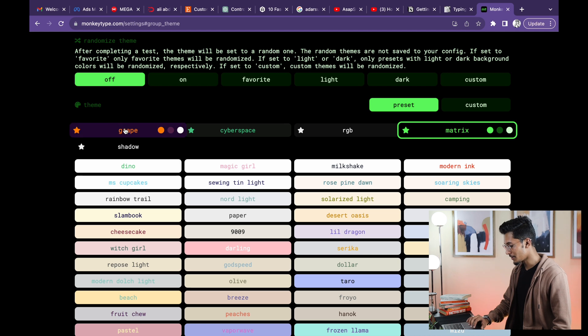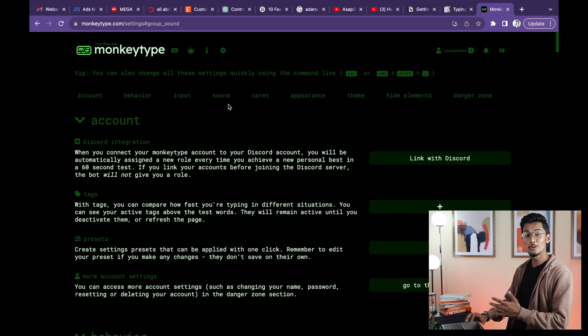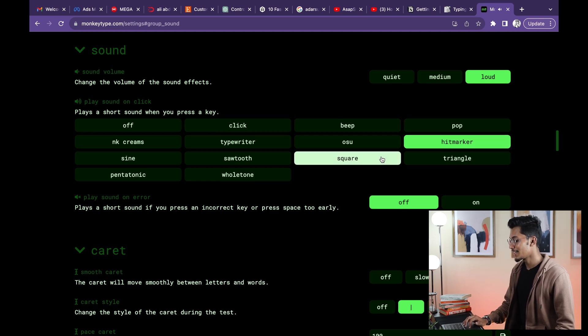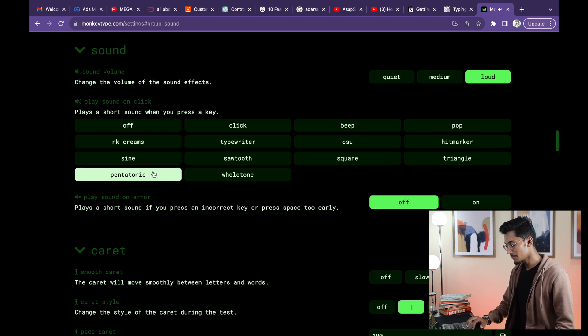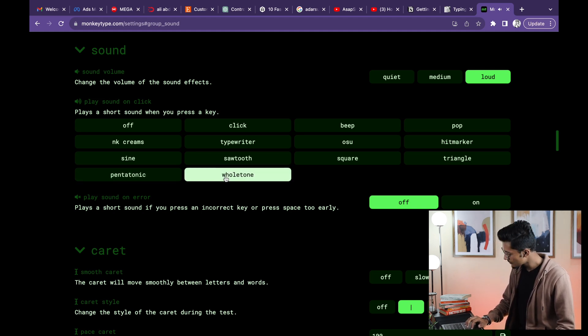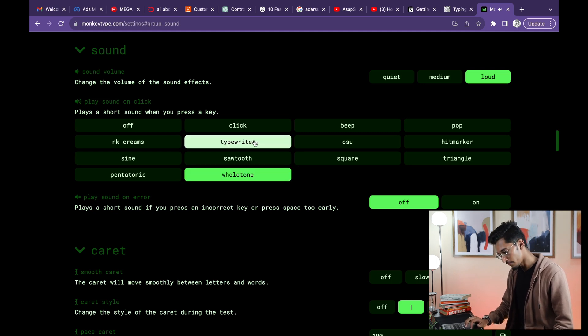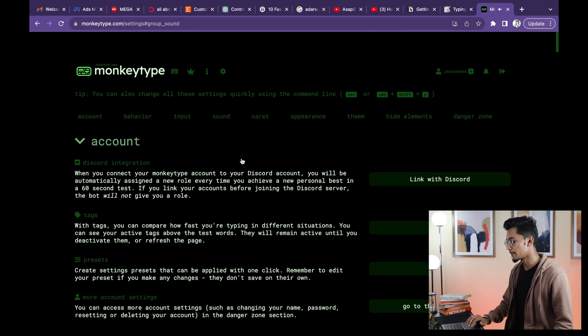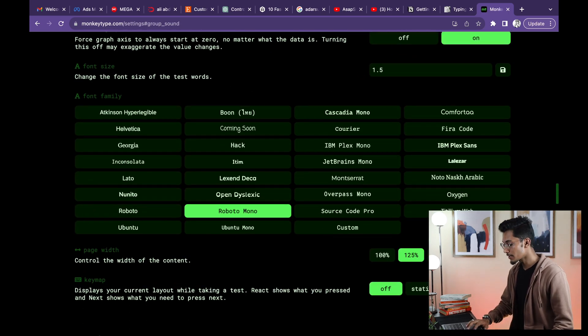Just look at all these themes. Some of my favorites are Grape, Cyberspace, RGB, Matrix, Shadow — I'm currently using the Matrix one. If you go to the sound settings there are so many options available like click, beep, pop, hit marker. You can use some of them to annoy people. I love the pentatonic tones. Or you can use typewriter, signs, sawtooth, whatever. You can also change the font.